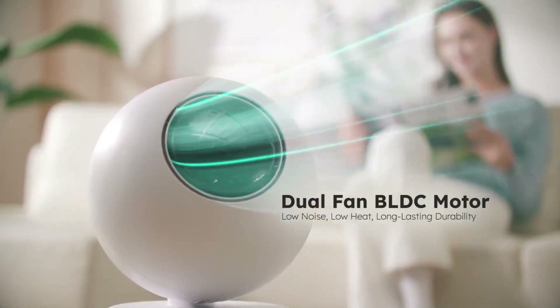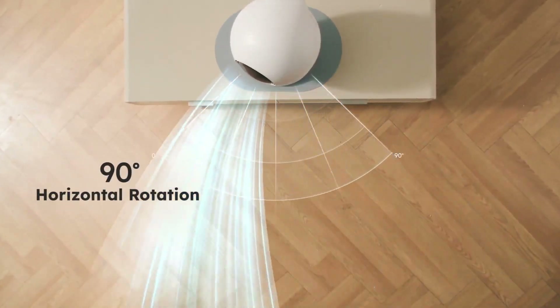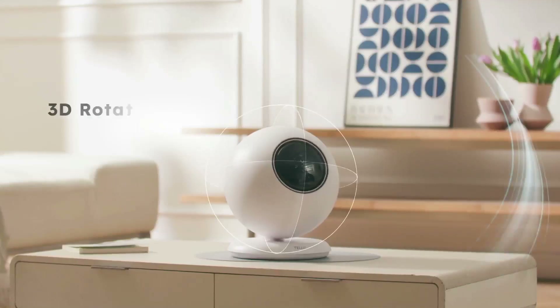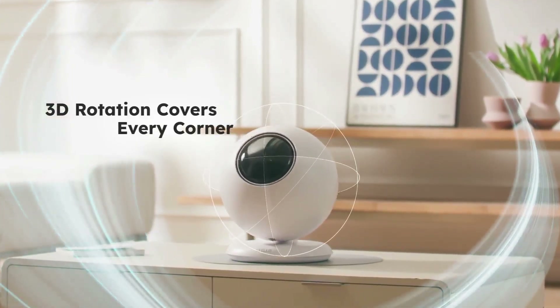With a maximum airflow of up to 20 meters, it quickly ventilates indoor spaces, leaving only fresh, clean air. Its 3D rotation covers a wide area, ensuring thorough air control — with simultaneous vertical and horizontal rotation, it reaches every corner, providing wider and speedy air circulation.